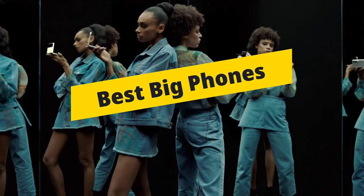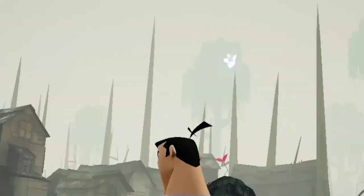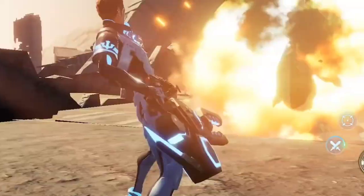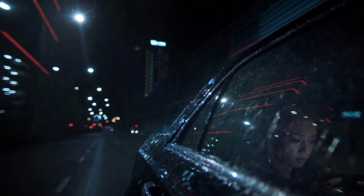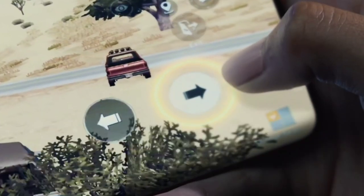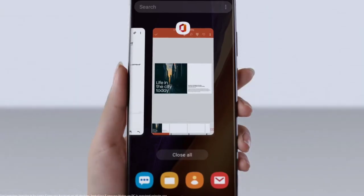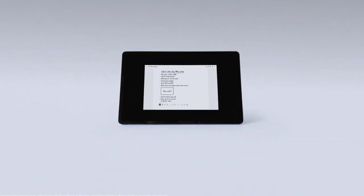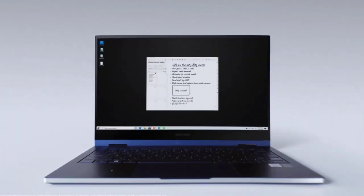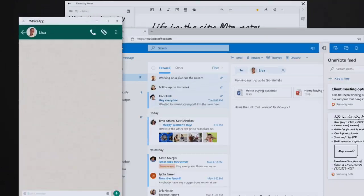Get one of the best big phones if you value screen size and battery life over whether or not they fit in your pocket. They are the opposite of compact phones, but you can watch videos, movies, lose yourself in games, or text with fewer typos. To help you out in choosing the best big phones, we have made a list of the top five best big phones that you can currently buy in 2021, so do watch the video till the end and let me know in the comment section which big phone you loved the most.